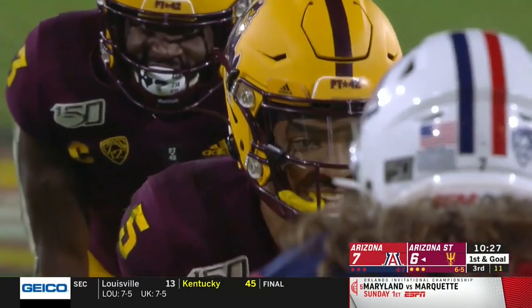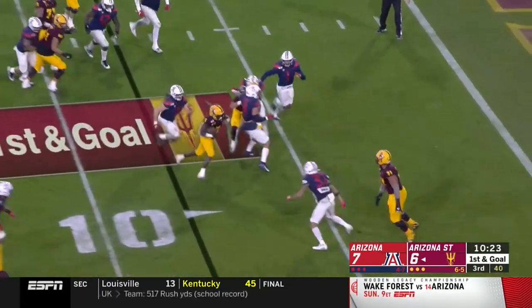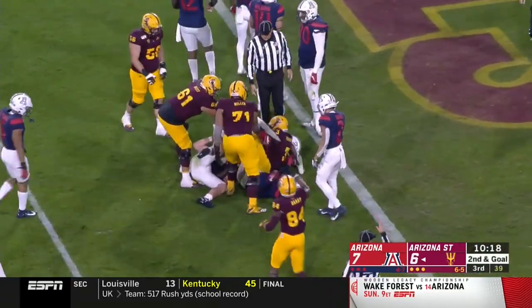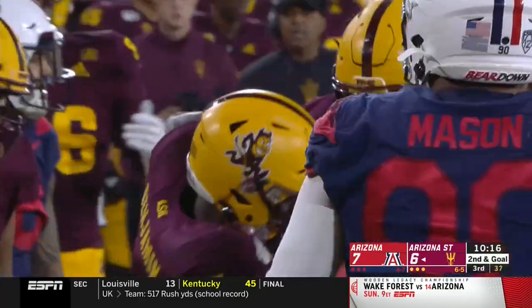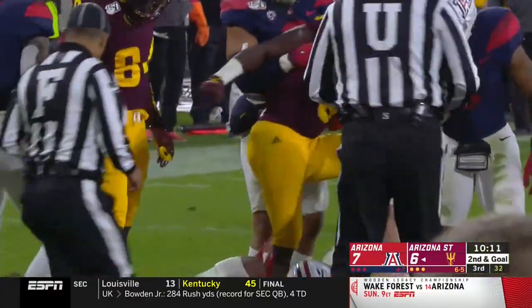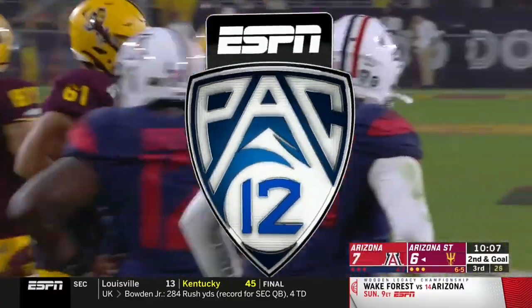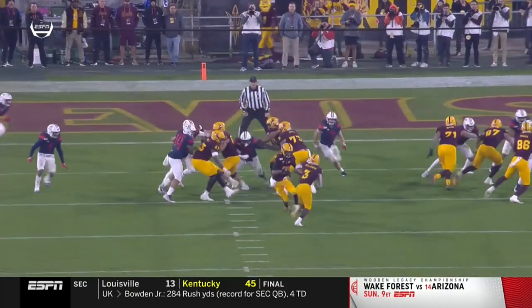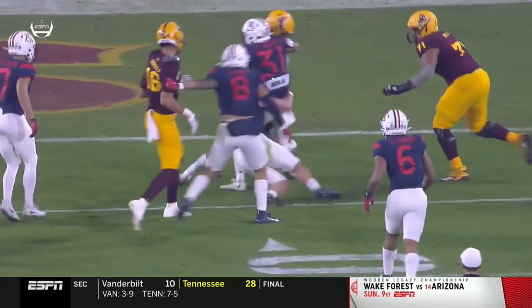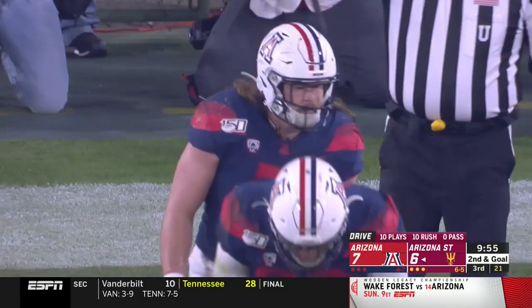Again they line Jaden up under center on first and goal. He gives it to Benjamin, who spins off one man and fights inside the five, down to about the one-yard line. They'll spot it between the one and the two of Arizona. Second down and goal for Arizona State as the Sun Devils bid to regain the lead on their first possession of the second half. Nice job on that last play by Steve Miller, who came in at the end, blocked Eno forward, and took him down to the one — just moved the whole pile.